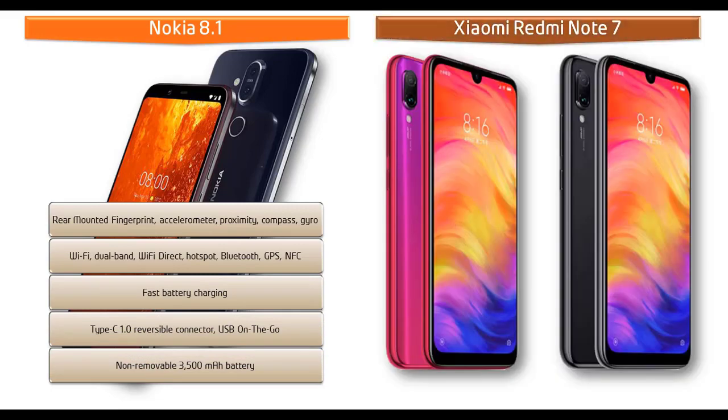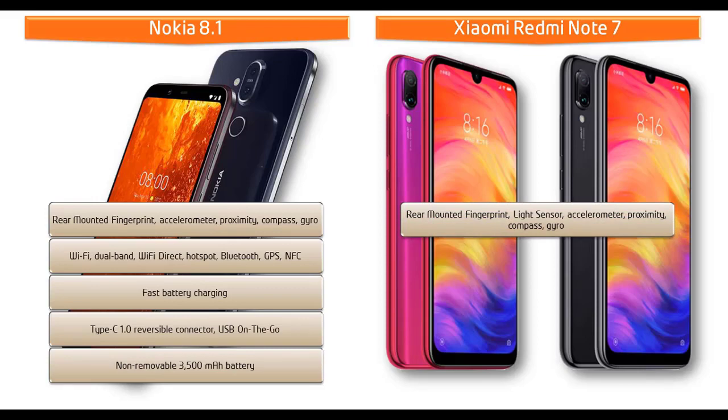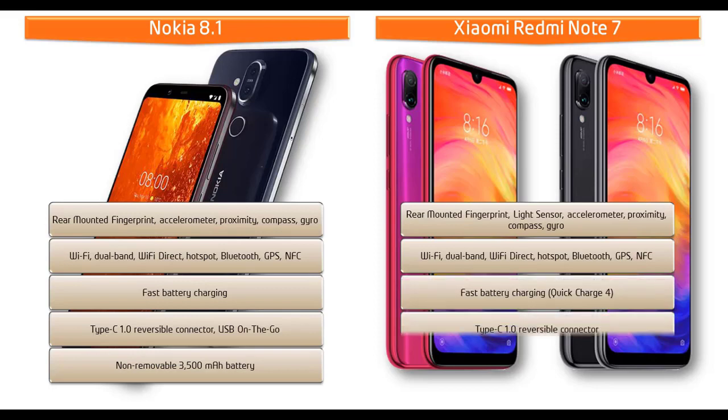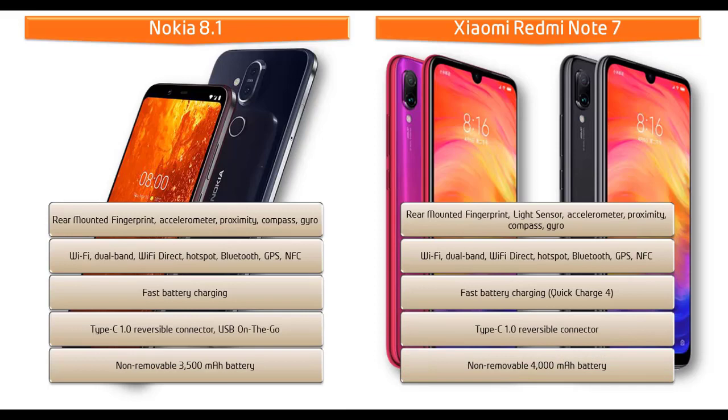In the Xiaomi Redmi Note 7, the fingerprint scanner is placed on the rear side of the phone. It also comes with sensors including compass, proximity, accelerometer, gyro, and light sensor. Connectivity options include Wi-Fi dual band, Wi-Fi Direct hotspot, Bluetooth, GPS, NFC, and fast battery charging with Quick Charge 4.0, USB Type-C 1.0 reversible connector, and a 4000 mAh non-removable battery.